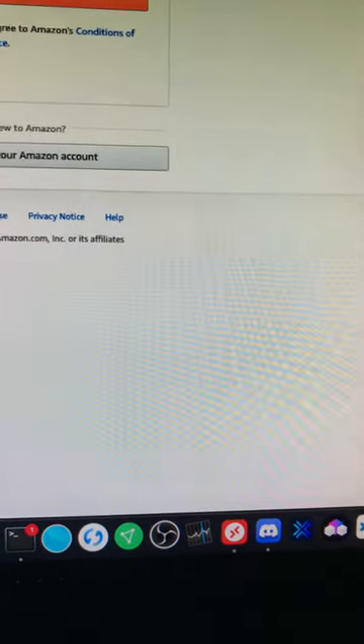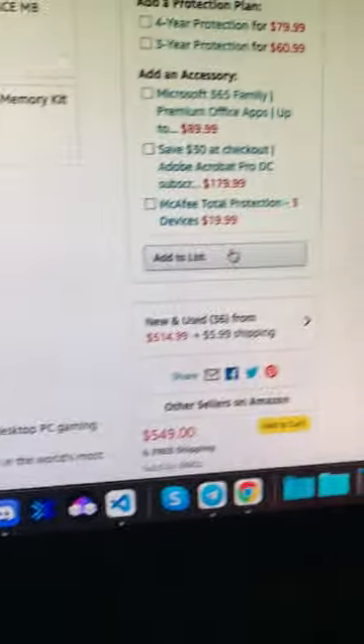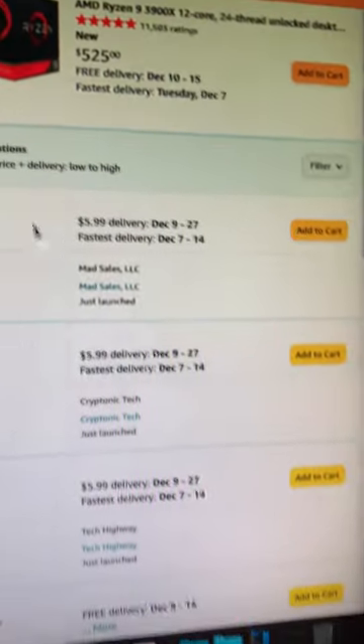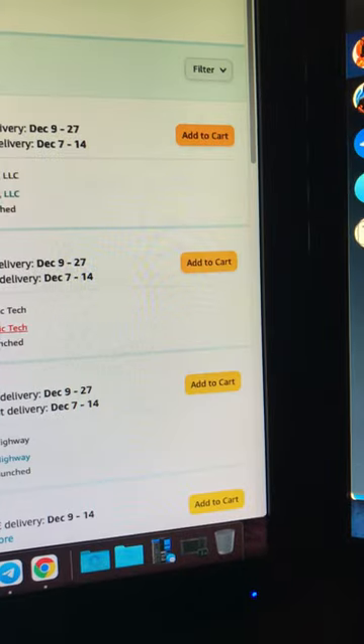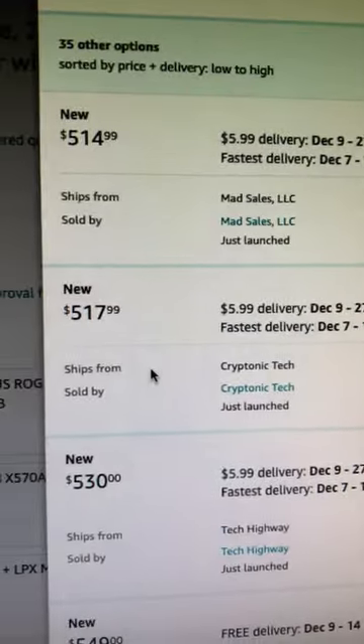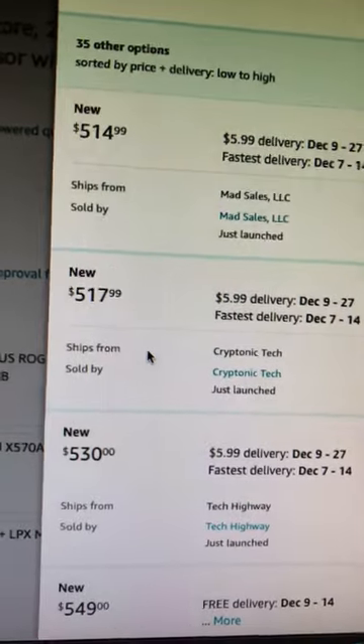I was able to score a Ryzen 9 3900 the other day. You click on the 'new and used' section, and in there you'll see different prices. I got it from Kryptonite at $499 — now they've raised it to $517. They must have caught on.